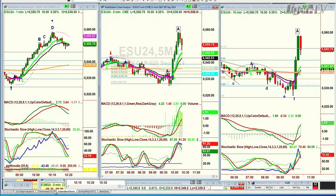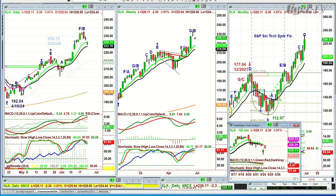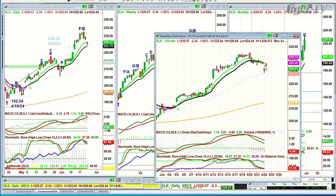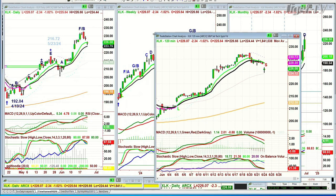What I'm looking at is the XLK, the S&P Select Tech Spider Fund, which is pulling back some. It still looks fantastic in the daily, weekly, and monthly chart. But on a very short-term basis in the 120-minute chart, it's showing an S — that's a sell signal — for the first time since it crossed positive with a gap up at 11:30 a.m. on the 5th of June. This is the first time it's actually turned negative, so I'm watching that very closely.